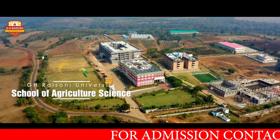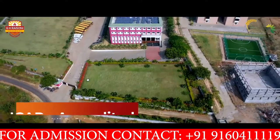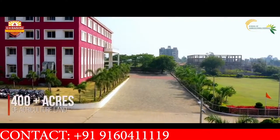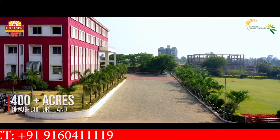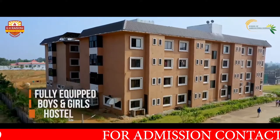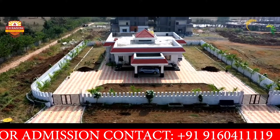Welcome to GHRU School of Agricultural Sciences, an ICAR accredited agriculture college in Madhya Pradesh, sprawling across 400 acres of land. A home to students with a fully equipped hostel separate for boys and girls, adding to the unique learning experience.